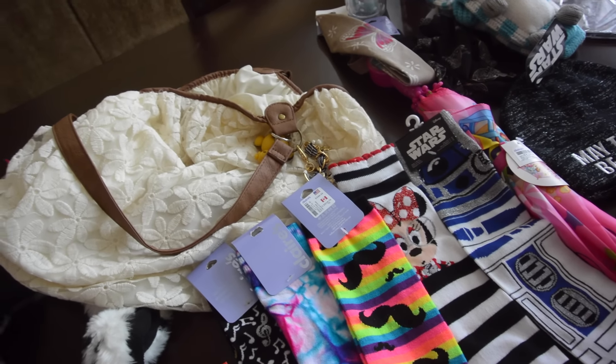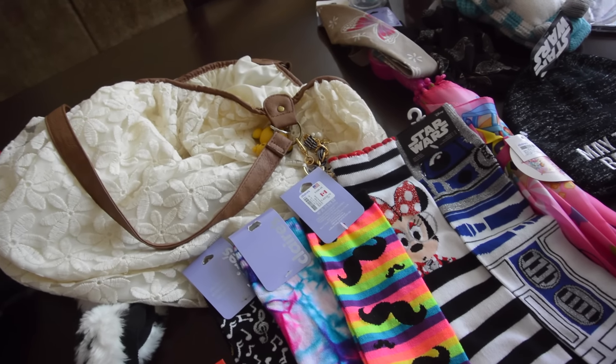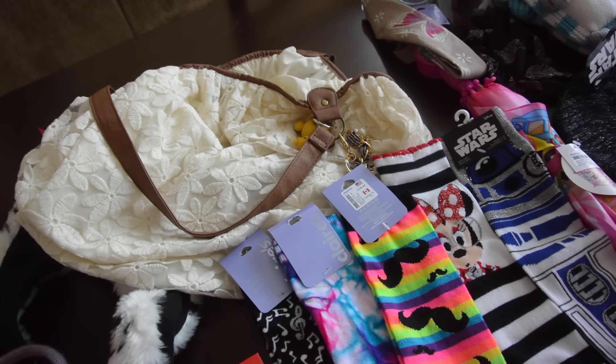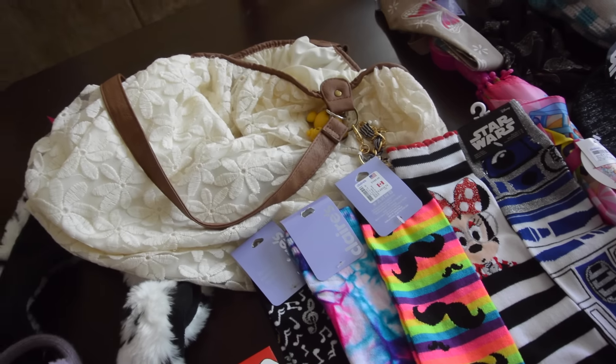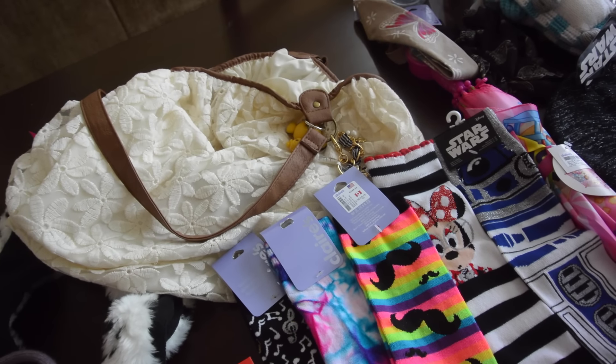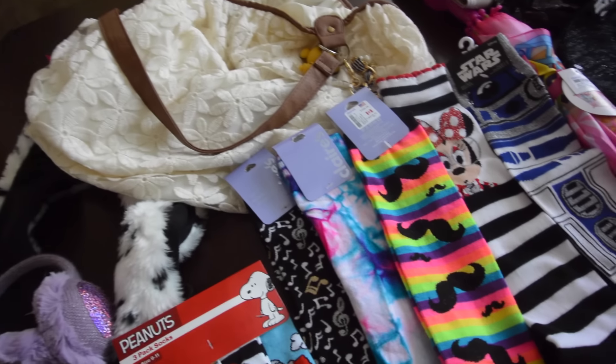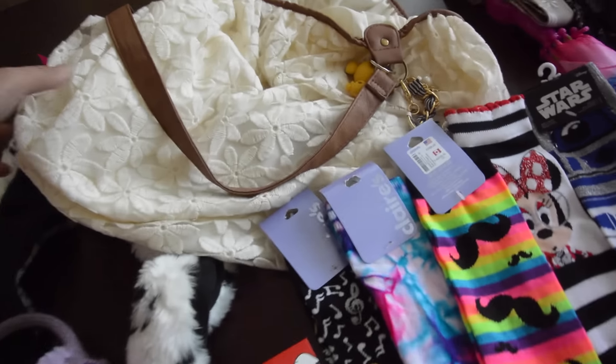Their Black Friday sale was buy three items get three items free — the lesser-priced items would be free. So that was a sale in addition to my 50% off coupon. So I'm going to show you guys what I got.